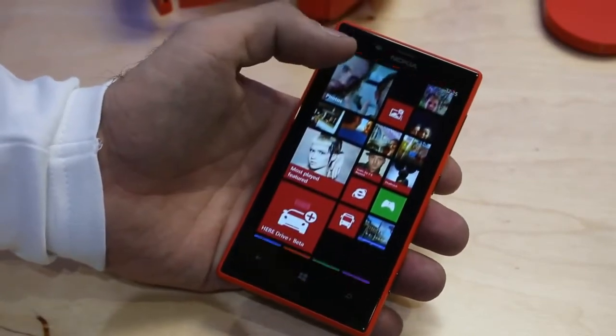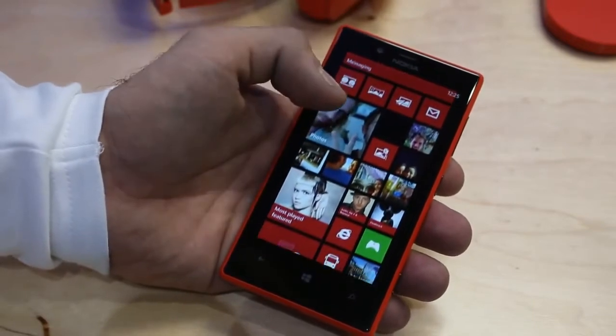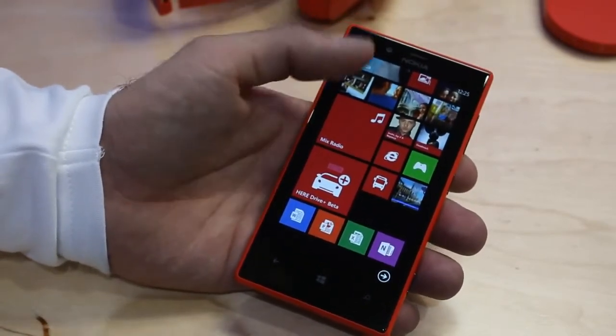It also has a front-facing camera where you can take self-portraits, and it's wide angle so that you can also get friends in the pictures as well. Like all Lumia devices, it also comes with MixRadio where you can download entire radio stations to your phone and listen to them offline.